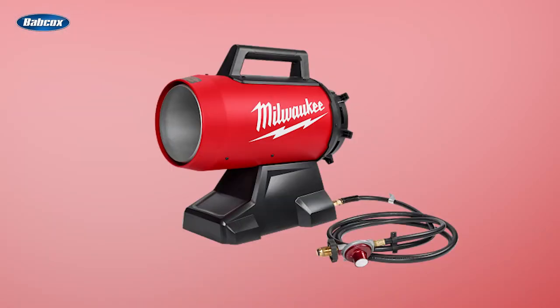Number 5 is Milwaukee introduces new Cordless Propane Heater. Milwaukee Tool introduced their new Cordless M18 70,000 BTU Forced Air Propane Heater, offering users the fastest setup with all-day maximum heat.